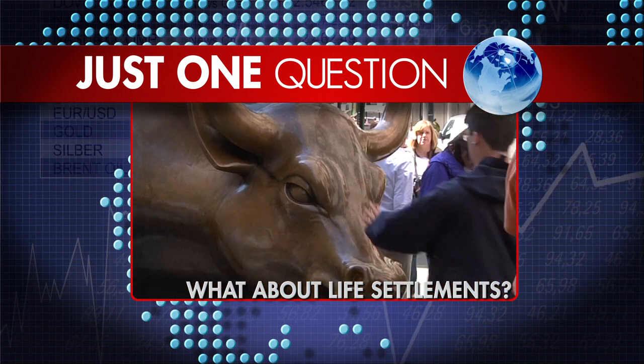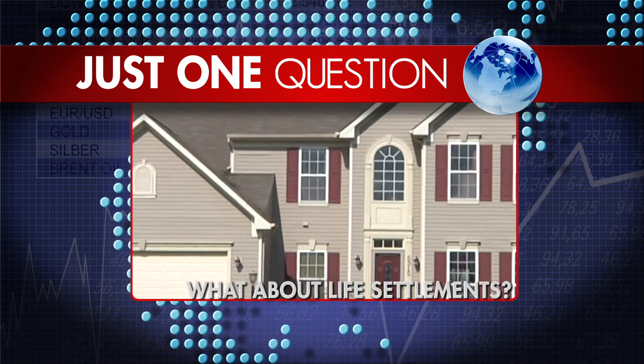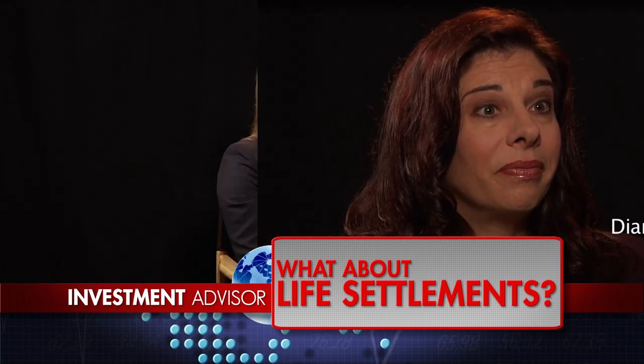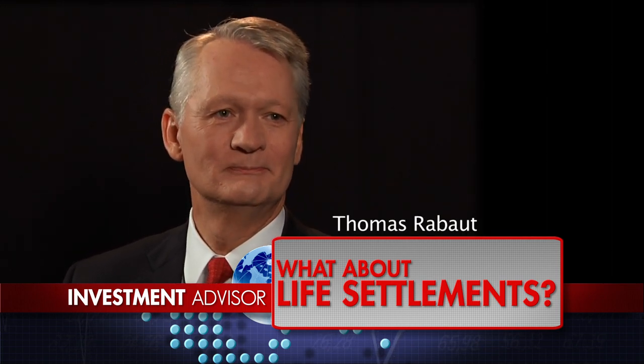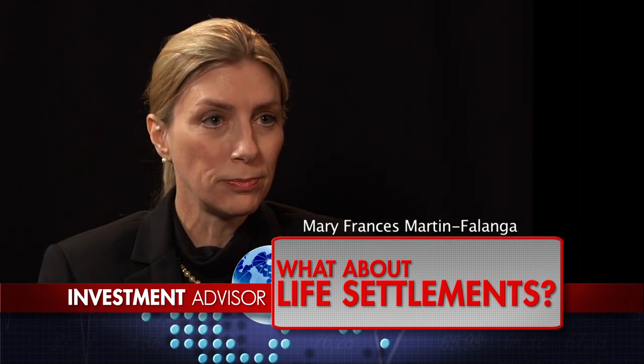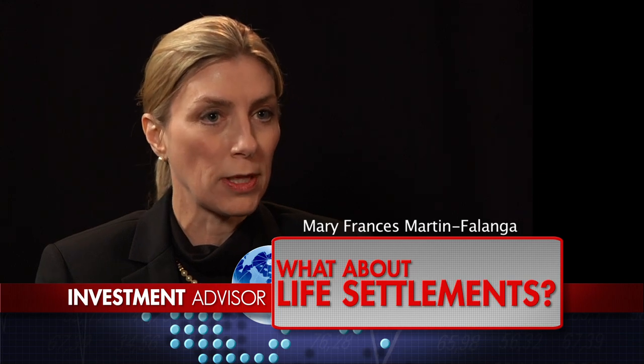At a recent conference, investment advisors were asked just one question — what did they think of life settlements? A life settlement is an opportunity to sell back a life insurance policy prior to death so that you get the cash today. Opinions included: 'They can work in certain situations, but not in all.' 'I don't like life settlements — I think the industry is full of opportunities for charlatanism.' 'It's kind of making a bet on someone else's death — it's a little morbid.' 'I also don't think they accomplish what people think they'll accomplish.'